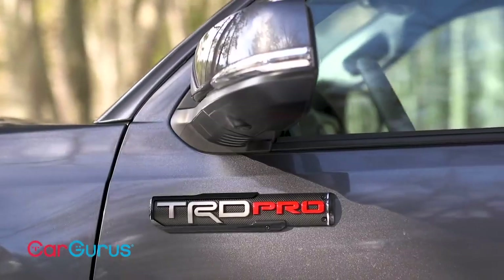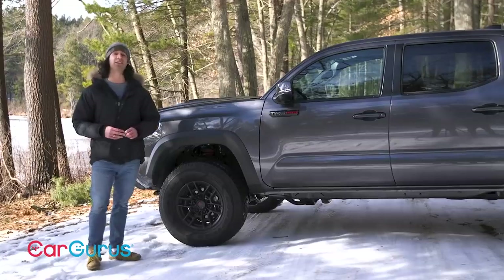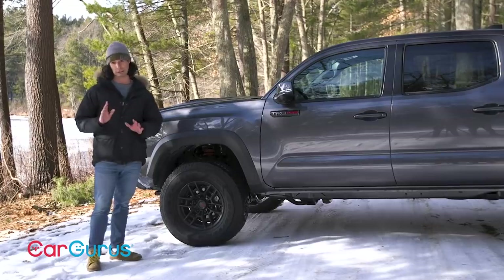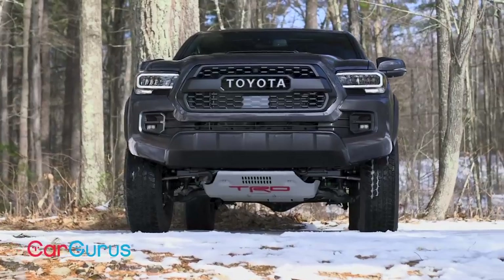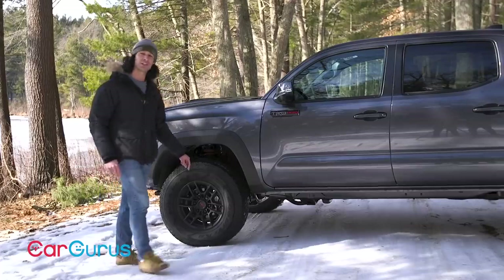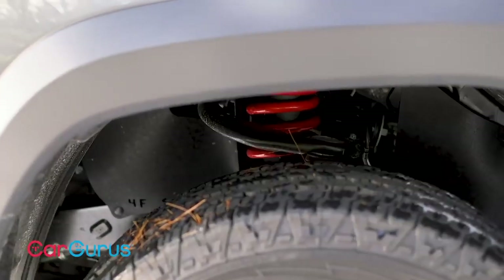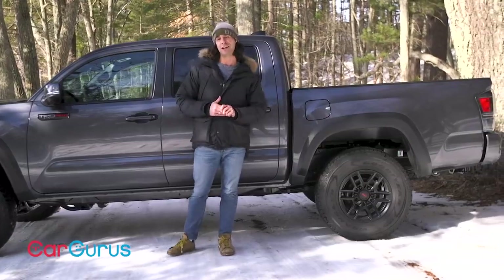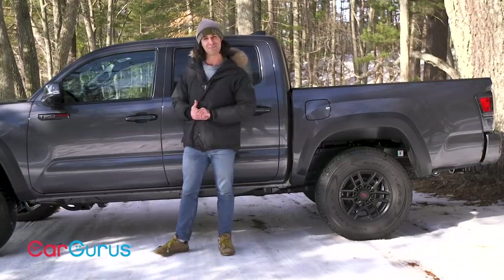The TRD Pro is the hardcore choice for off-roaders. It comes factory stocked with useful gear and electronics. Check this out: one-inch lift on the front, thick aluminum skid plate, tires reinforced with Kevlar, 16-inch TRD wheels that are four pounds lighter than the previous model, and Fox Racing shocks all around with remote reservoirs. All this turns speed bumps into launch pads.